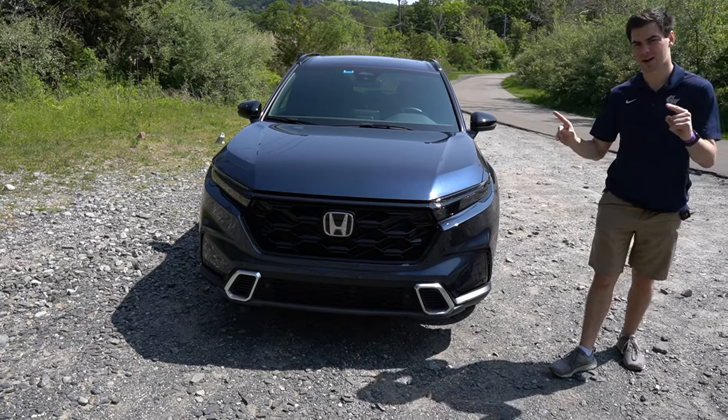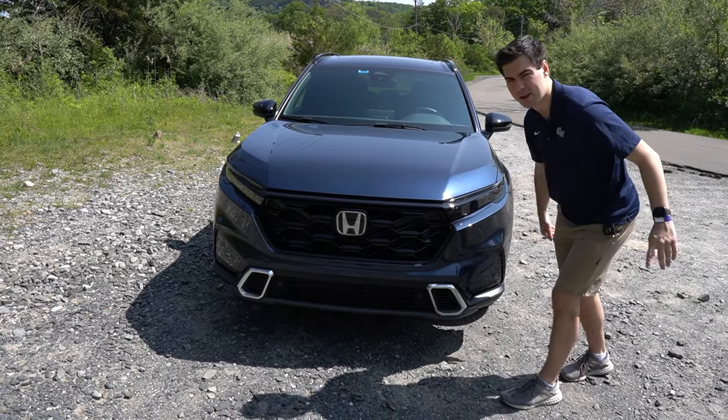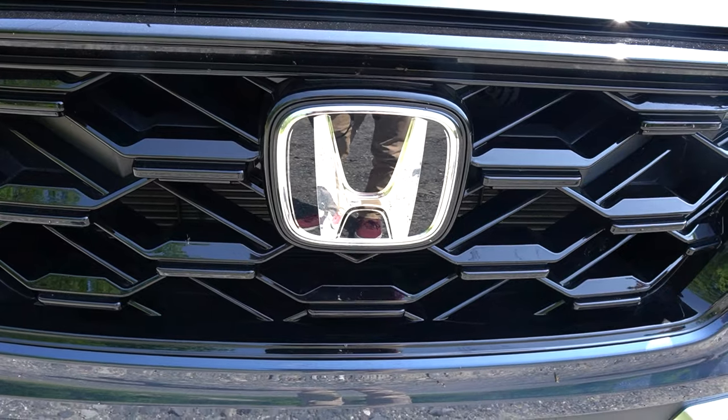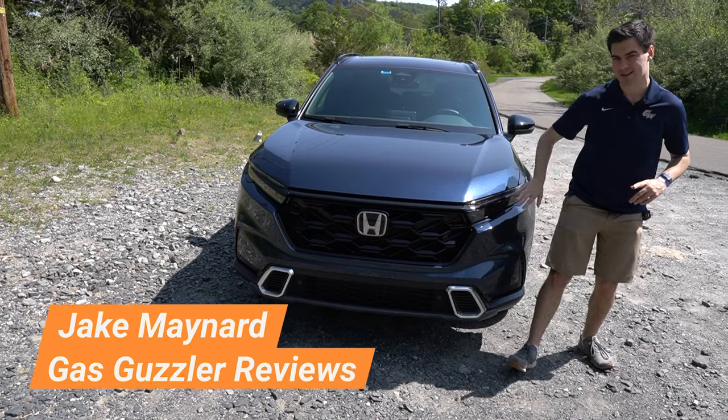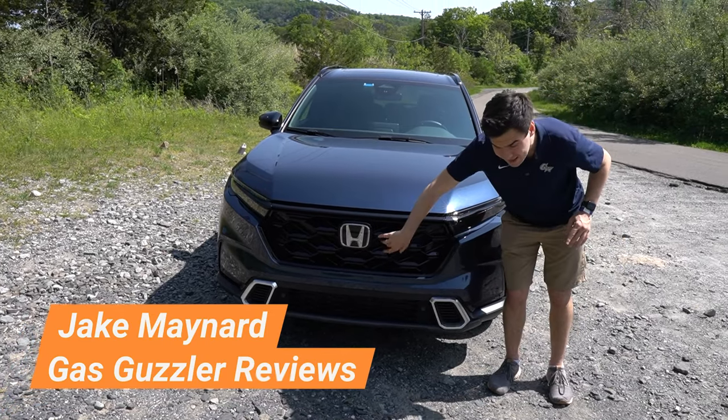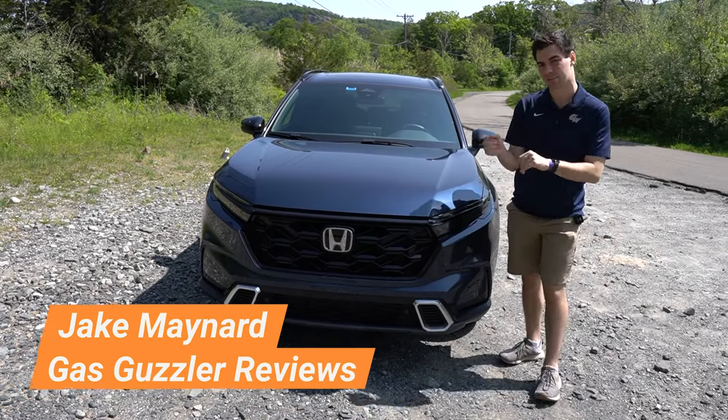Let's talk about the exterior styling of the Honda CR-V, starting with the grille right here. Lower end models are going to get more of a black sporty mesh, but this Sport Touring is top of the line. We're going to get these black accents here on the sport models. Behind that grille, you are going to find active grille shutters.